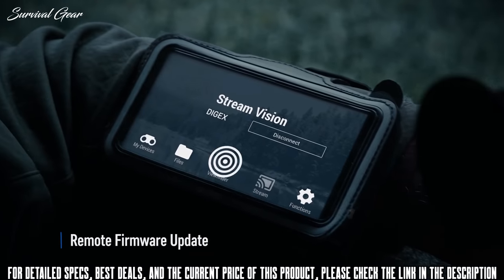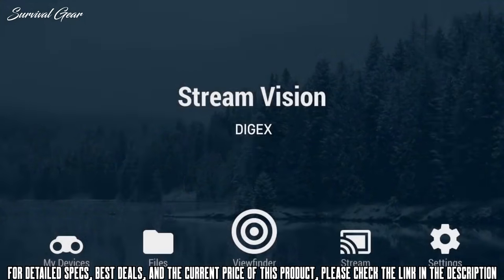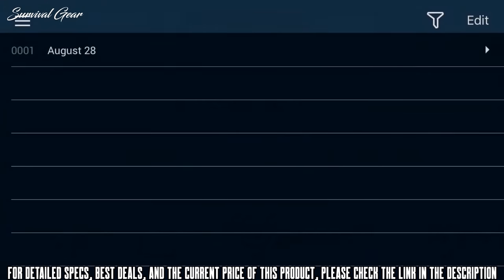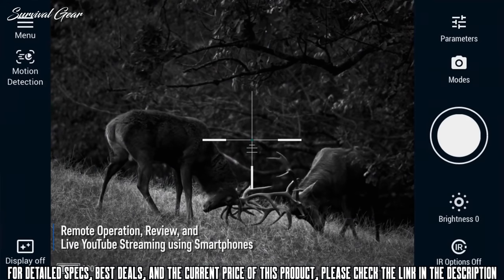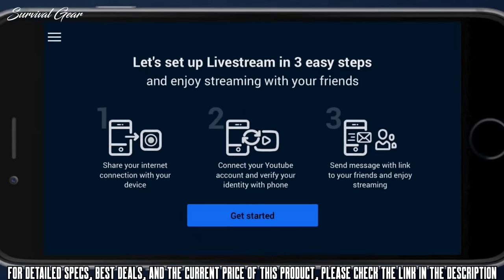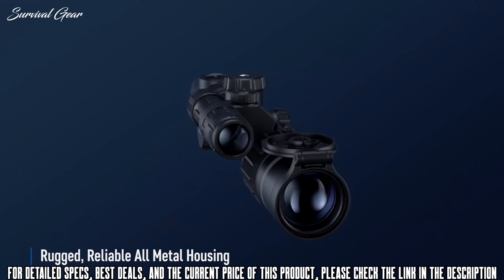The D-Jex connects via Wi-Fi to mobile devices. The user only needs a smartphone, the free StreamVision app, and internet access to install new firmware. Updates with new functions and improvements are installed on the rifle scope by the user. StreamVision transfers images from the D-Jex to the smartphone's display, duplicates the controls for digital functions, and helps to transfer images to the internet in real-time.